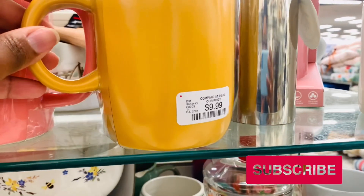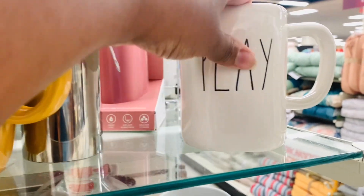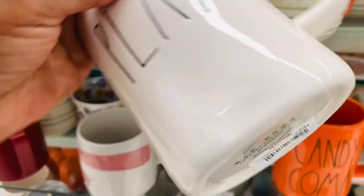1999, y'all. I hope this is not what we're gonna be headed to. I don't really want to. Have you guys seen that price yet in your stores?